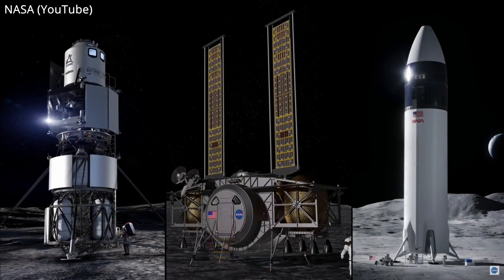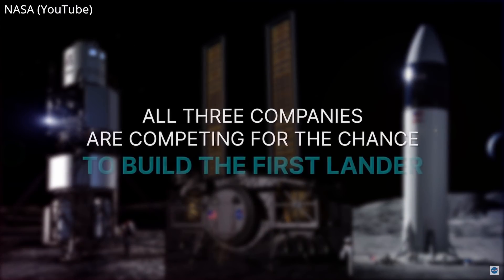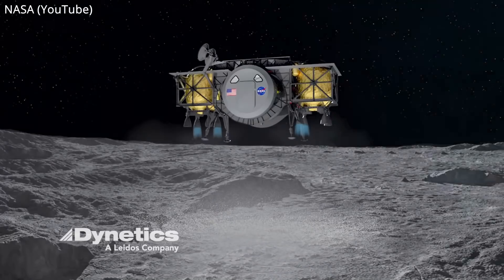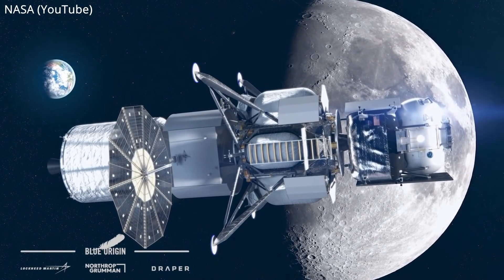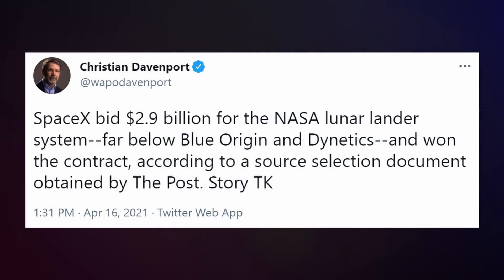Just as I was publishing last week's video, word broke out that SpaceX won NASA's Human Landing System contract, so we're going to kick things off there today. For more than a year, three teams competed to win the opportunity and privilege to land NASA's next astronauts on the moon for Artemis: SpaceX, Dynetics, and the national team composing of Blue Origin, Northrop Grumman, Draper, and Lockheed Martin. Then last Friday, the winner was finally announced by NASA, but only after Jeffy's Washington Post already leaked it without so much as a spoiler alert.